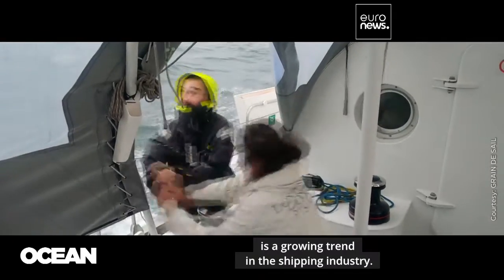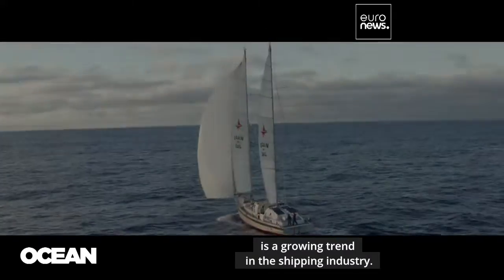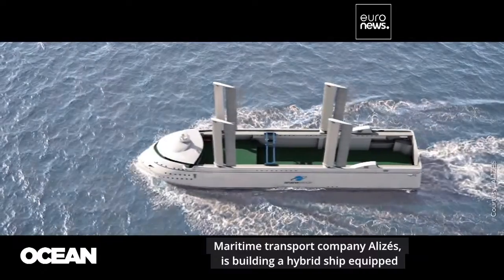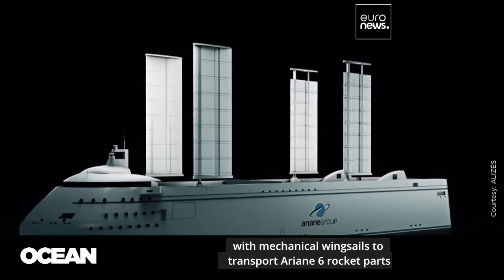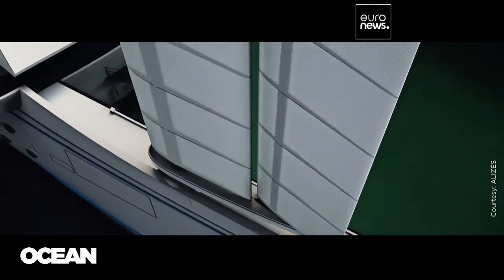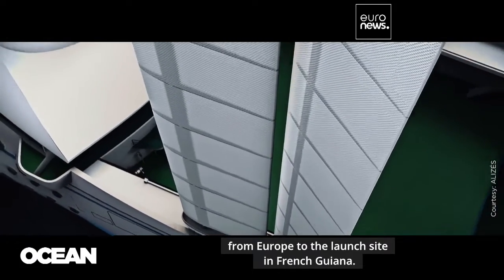Embracing the winds to reduce emissions is a growing trend in the shipping industry. Maritime transport company Alize is building a hybrid ship equipped with mechanical winged sails to transport Ariane 6 rocket parts from Europe to the launch site in French Guiana.